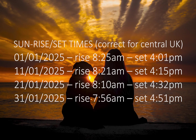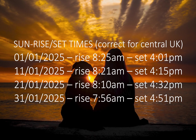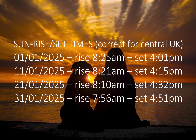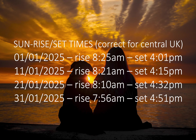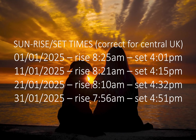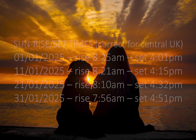Sunrise and sunset times throughout January are as follows: on the 1st the sun will rise at 8:25am and set at 4:01pm; on the 11th, rise at 8:21am and set at 4:15pm; on the 21st, rise at 8:10am and set at 4:32pm; and on the 31st, rise at 7:56am and set at 4:51pm.